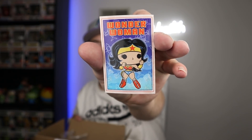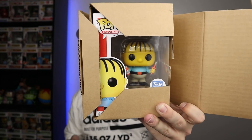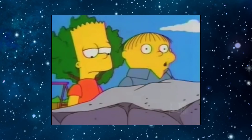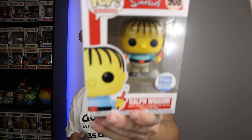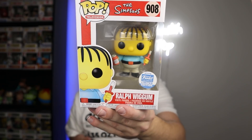I think I already have one of these stickers but I'll have to double check. We've got the pop itself — all right guys, are you ready? Three, two, one — we have Ralph Wiggum! "That's where I saw the leprechaun. He told me to burn things."